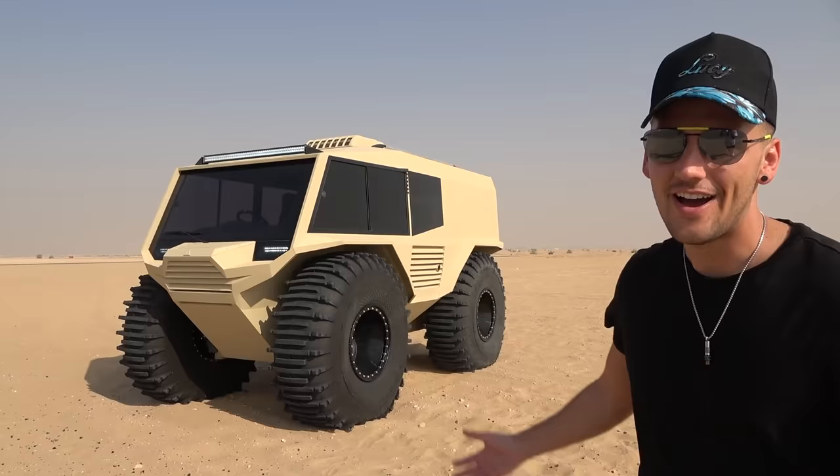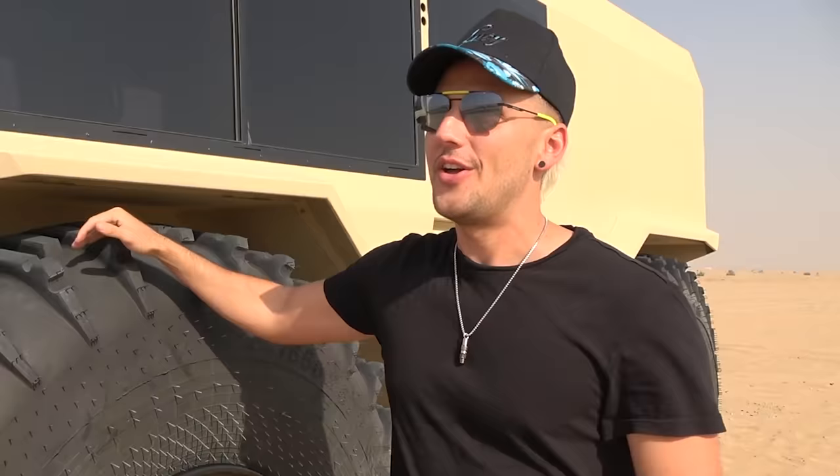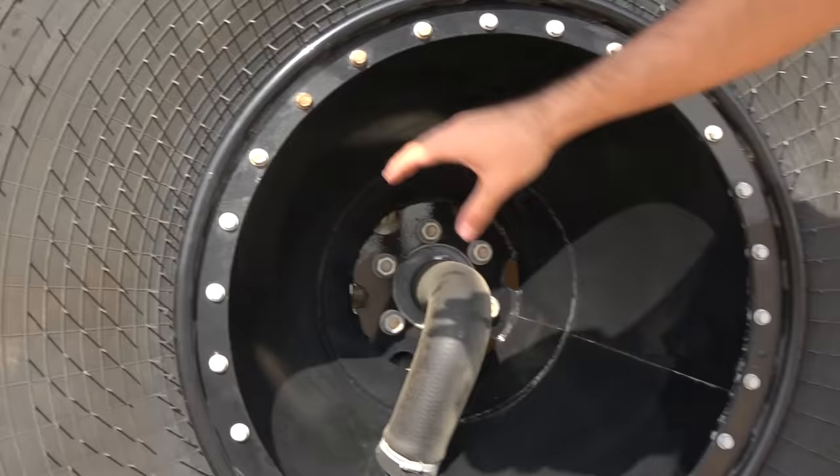Here it is. The first thing you notice are the tires - these things are massive. This right here is 1.65 meters. There's a lot of people that are smaller than that. In the middle, you have this kind of tube, this pipe, because what that does is regulate the amount of air that you put inside of these things.